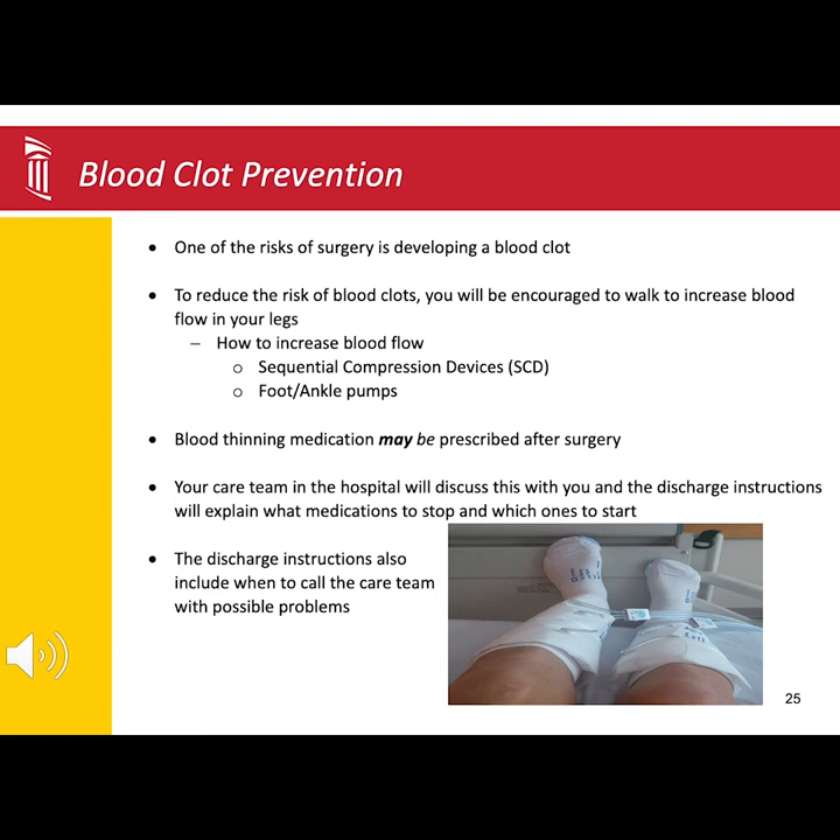This risk is one reason we also encourage you to get up and walk as soon as possible because walking increases the blood flow in your legs. You can also do foot or ankle pumps like pushing down on a gas pedal and then pulling the toes up towards your shin. Some patients who are at higher risk of developing a blood clot may be prescribed a blood thinner. Those patients who were already on a blood thinner will be told when to resume that medication.